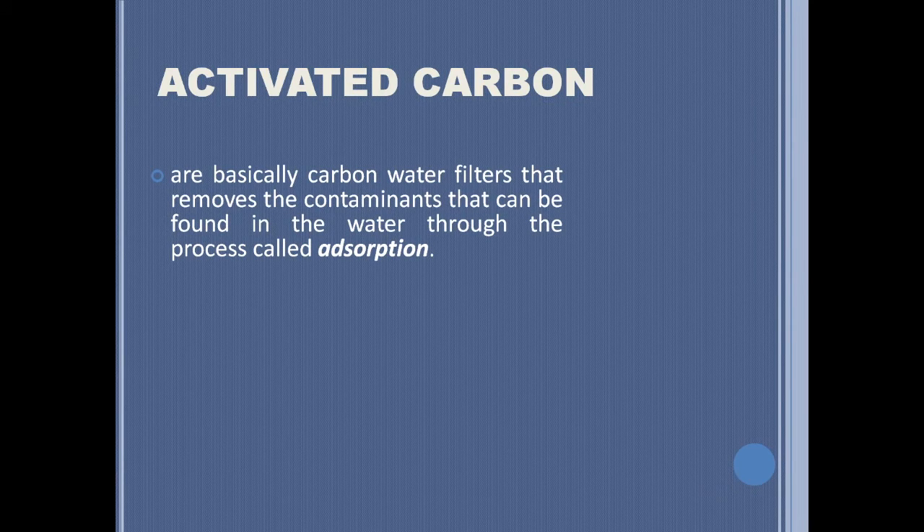One of those several types is activated carbon. Activated carbon filters are carbon water filters that remove contaminants found in water through the process of adsorption. Adsorption is the process of absorbing particles, which helps lessen the smell and taste of water.